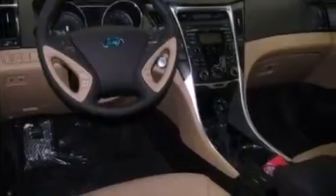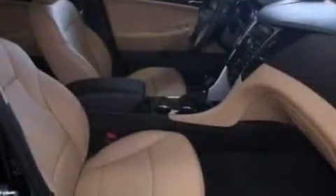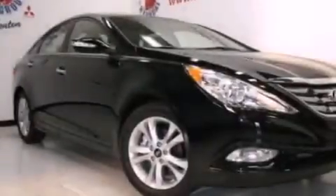Fog lamps, brake assistance technology, a keyless entry system, and leather seats provide great support and create an overall luxurious feel.